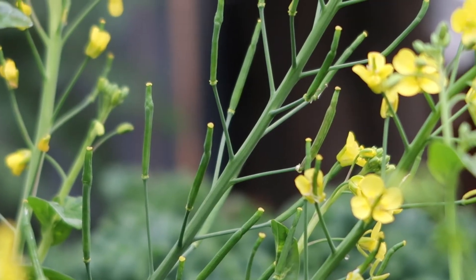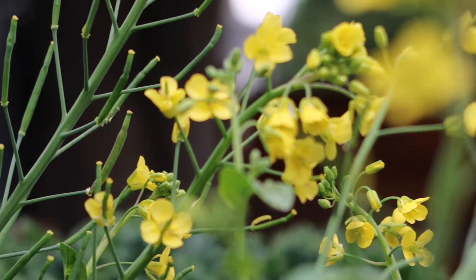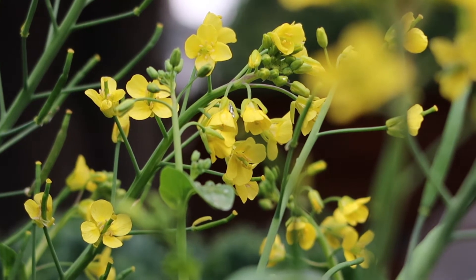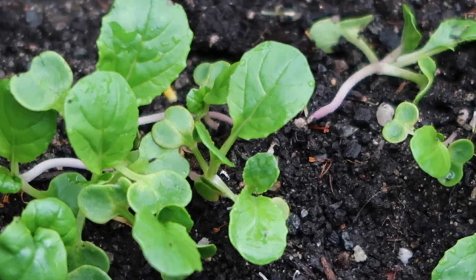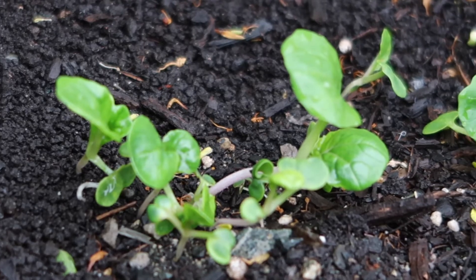Now moving on to my favorite Asian vegetable — bok choy. These are actually flowers from some bok choy plants that bolted earlier this spring; I think it just got really hot and the plants went crazy. But as a backup we did plant some more from seed, and they're growing quite quickly every day, so soon we should have another bok choy harvest.